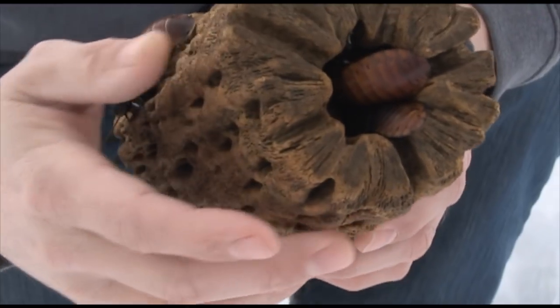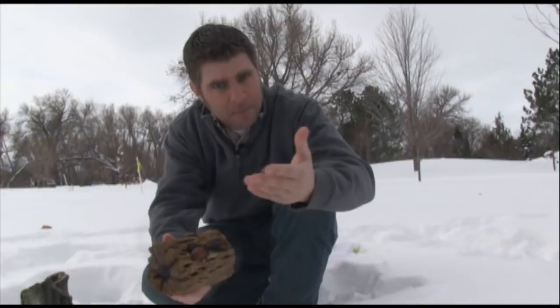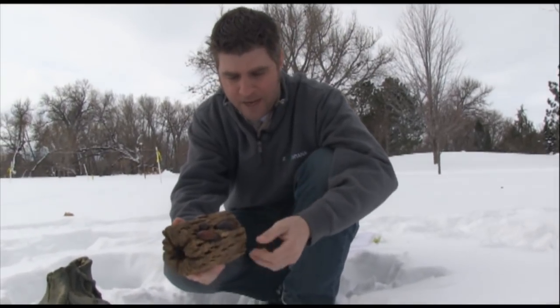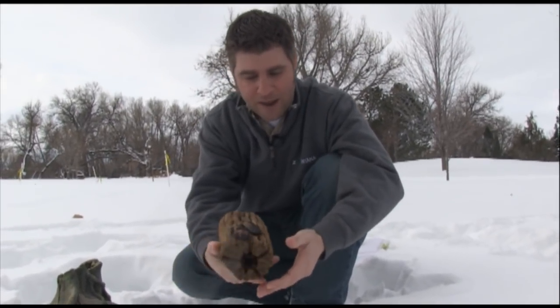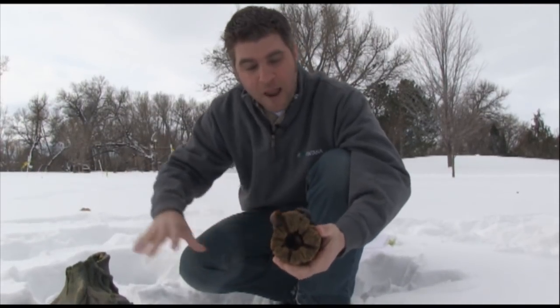Cockroaches! Good job. These are Madagascar hissing cockroaches. Some of you may have seen these before — they're pretty common here at the zoo and we use them a lot for education. Look how cool these things are. We'll talk more about these guys in a minute.